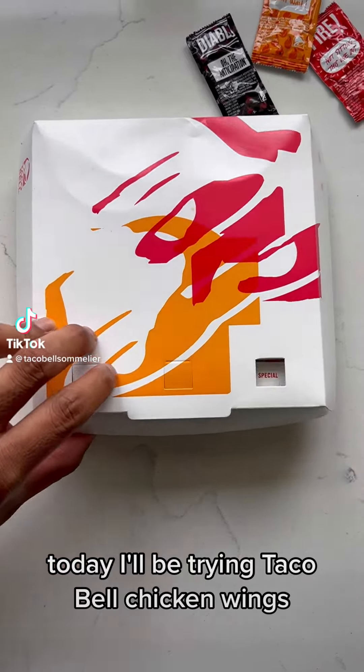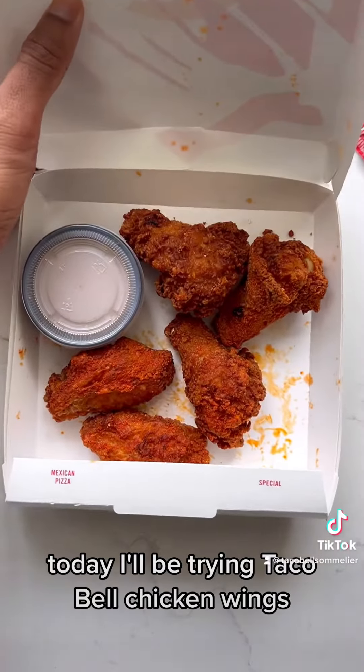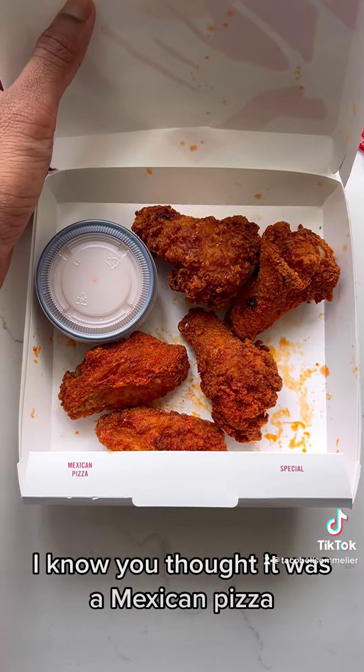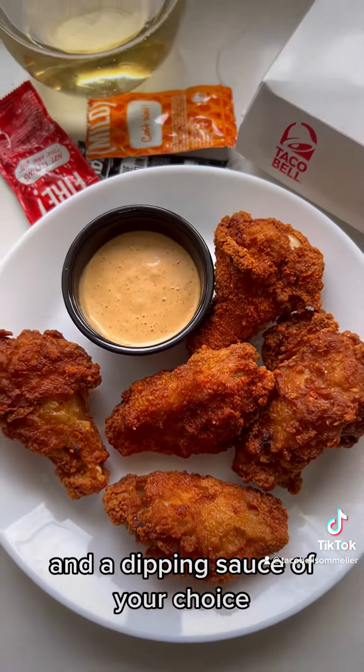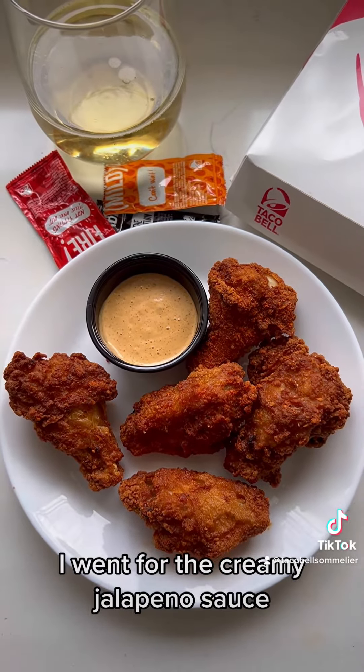Today I'll be trying Taco Bell chicken wings — I know you thought it was Mexican pizza. Each order comes with five beautifully fried wings and a dipping sauce of your choice. I went for the creamy jalapeño sauce.